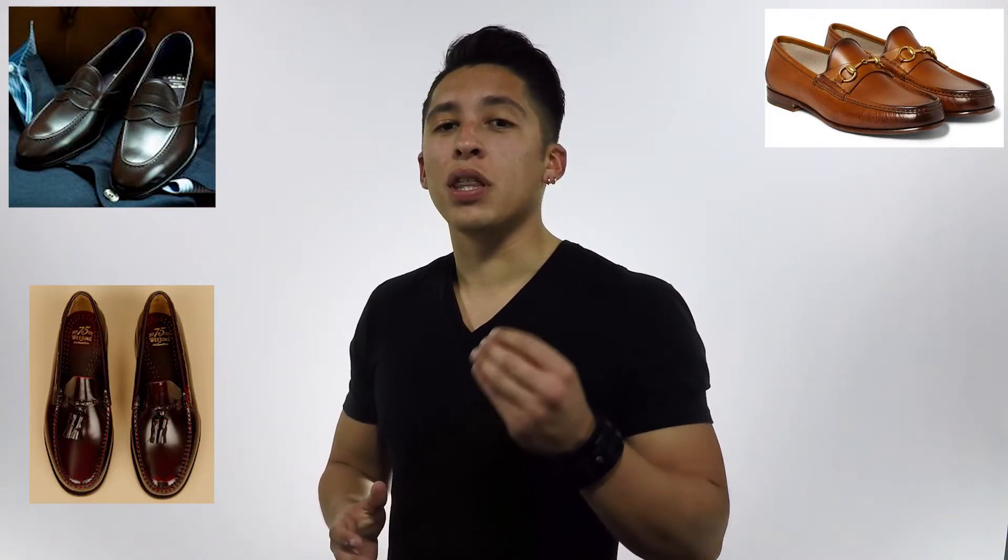In terms of types of loafers, we have the mock toe, tassel, horse bit, full strap, and penny loafer. There are also driver moccasins, which are a lot simpler in design — very simple in the front and really comfortable — and they come in leather or suede. I would recommend going with a leather penny loafer as your most versatile loafer in your wardrobe.